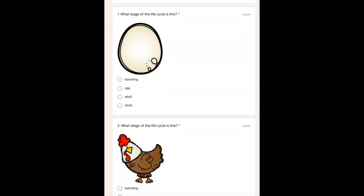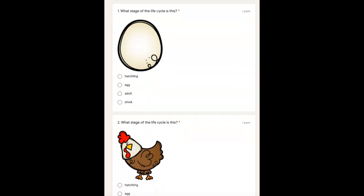If you are not ready to hear me read number one, pause the video. Number one, what stage of the life cycle is this? Look at the picture. Is this a hatchling, egg, adult, or chick?